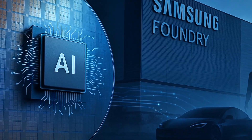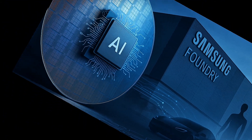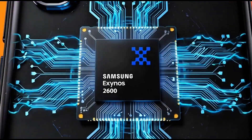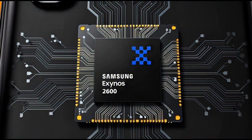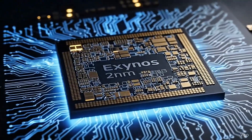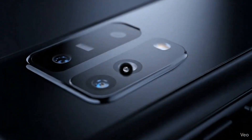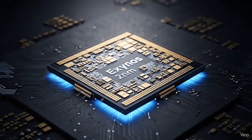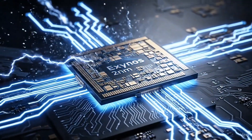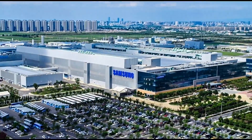This means Samsung is fighting on two fronts — with Exynos in the smartphone world, and with Tesla in the AI world. Both are powered by their new 2nm process. Improving yields at 2nm isn't just about Exynos or Tesla — it's about proving that Samsung's foundry business can compete with TSMC again. For the past few years, TSMC has been dominating chip production. Most big companies like Apple, Nvidia, and Qualcomm go straight to TSMC because they trust their stability and efficiency.